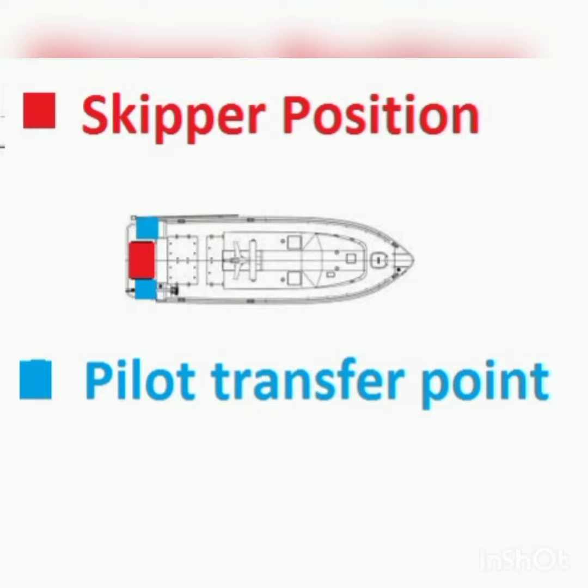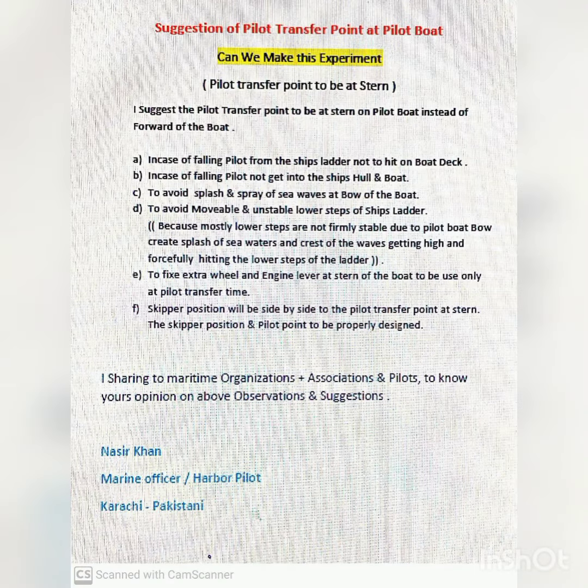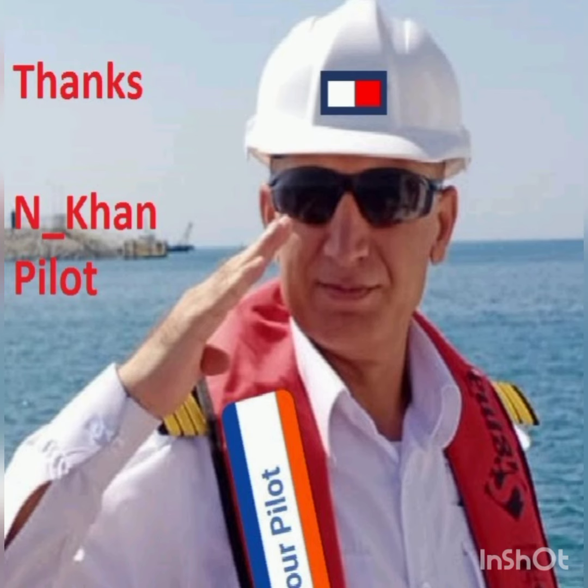The skipper position and pallet point to be properly designed. I am sharing this with maritime organizations and associations to know your opinion on the above observations and suggestions. — Nasir Khan, Harvard Pallet, Pakistan.